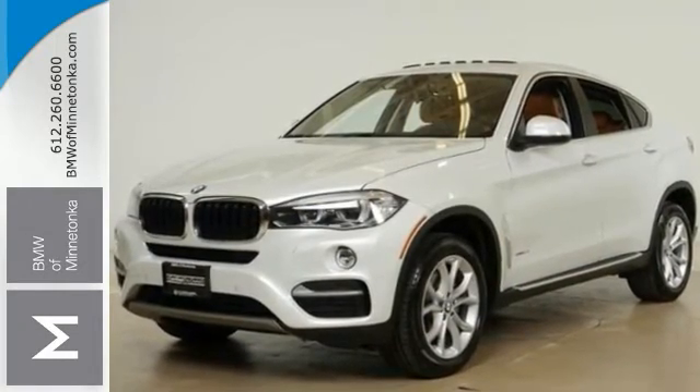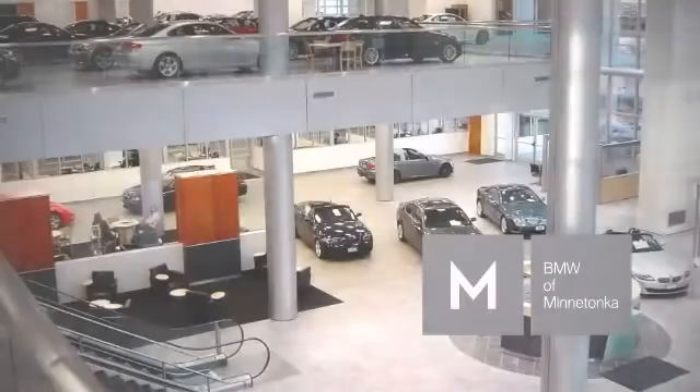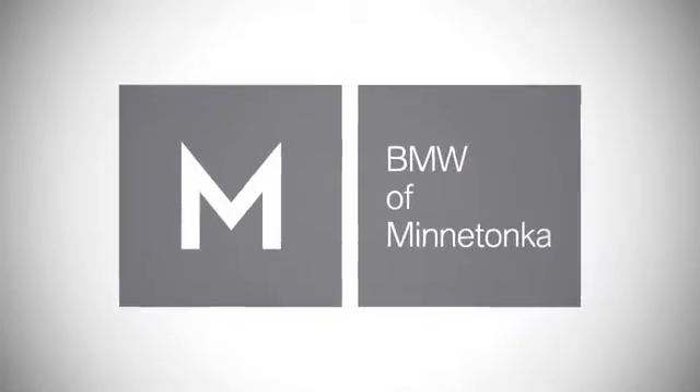Come on out and see it for yourself today. BMW of Minnetonka, the Twin Cities' only locally owned and operated BMW dealership. We're conveniently located at 15802 Wyzetta Boulevard in Minnetonka, Minnesota.